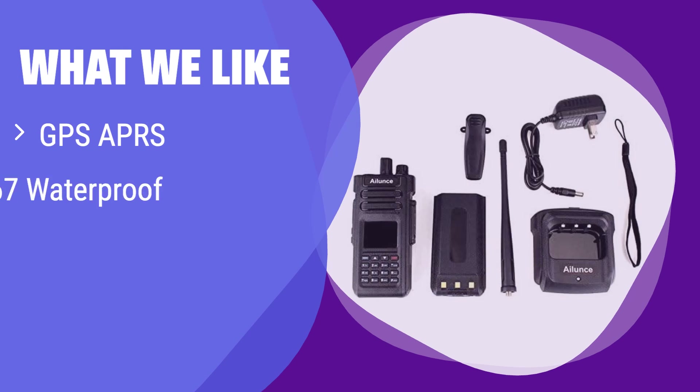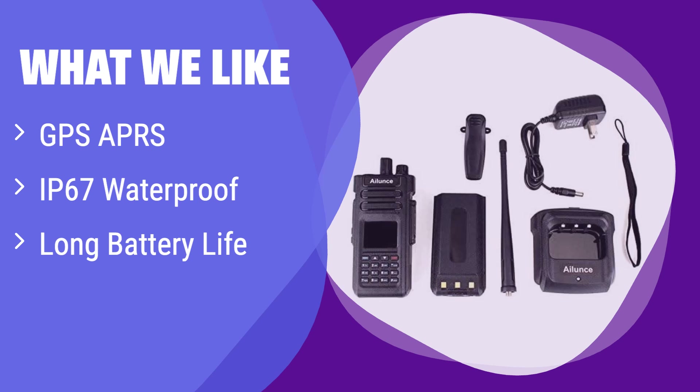What we like: This radio includes GPS and APRS for real-time location tracking, perfect for outdoor ventures. Its rugged, waterproof design can withstand harsh conditions, and the long battery life — more than 15 hours from a 3,200 mAh battery — ensures you stay connected all day. If you need a durable, feature-rich radio for outdoor activities, this is the one for you.